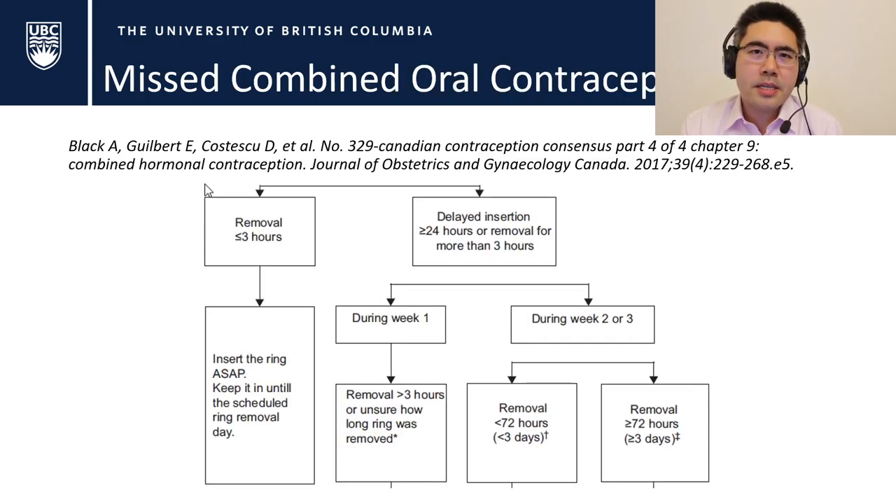Going back to the same 2017 guideline, the algorithm for missed rings shows that removing it for less than three hours is not a big deal — just reinsert it right away. During week one, if you remove it for more than three hours, you risk selecting a new dominant follicle and having an unplanned pregnancy, so you should use emergency contraception and backup contraceptives. In weeks two to three, you can actually leave it out for up to three days without needing emergency contraception — a huge difference from just three hours in week one.